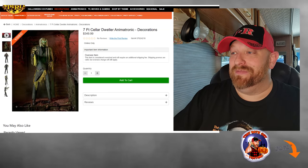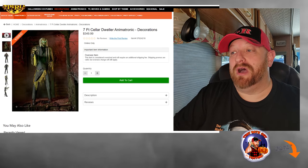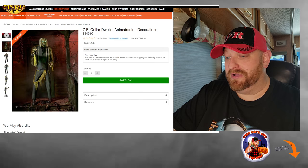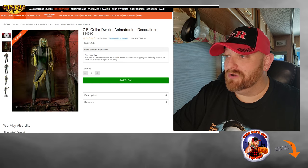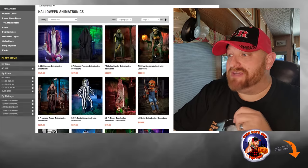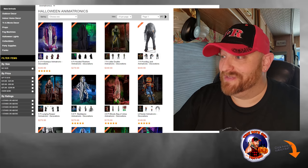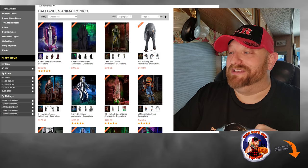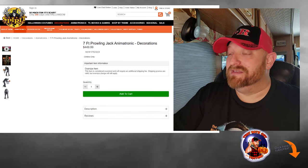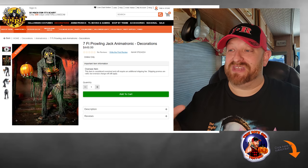I hope we get to see him in some stores. I don't think we're going to, but you never know what will show up. I've been to close to 100 stores already and you never know what's going to show up. Let's hop back and go on to the next one. I'm excited about this one — it's called Prowling Jack. He is also seven feet tall. Let's open this up. Ginormous skeleton.